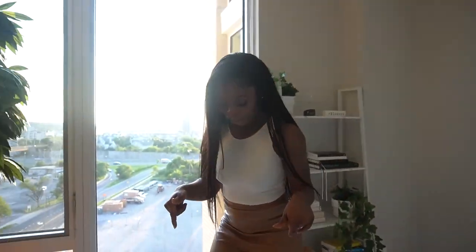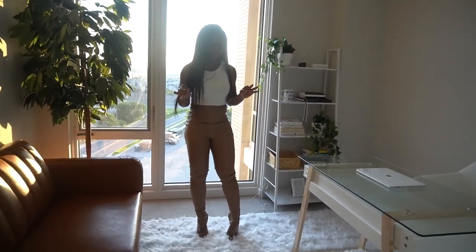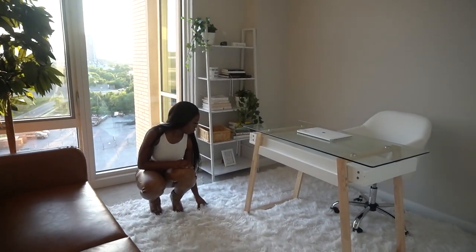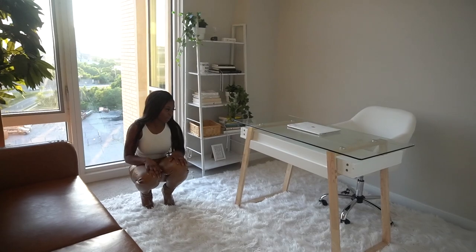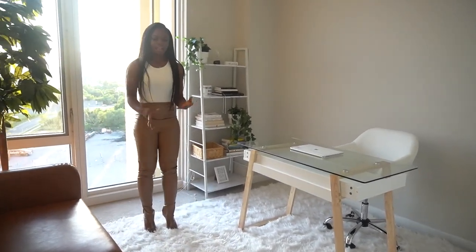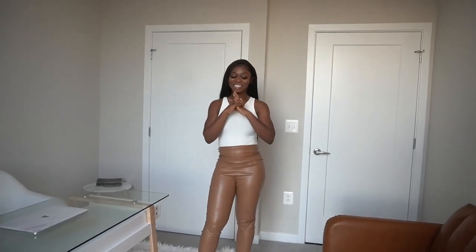Last but not least, I want to get into this rug. I purchased this huge faux fur area rug by accident — I clearly do not know my measurements. It basically takes up all the space in this room, but I love it. The white adds a whole other texture into this space. That is my office, guys!